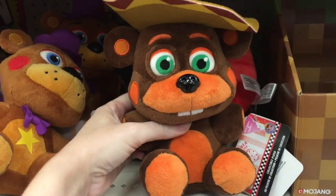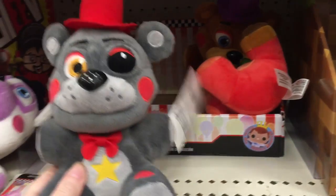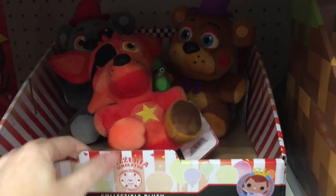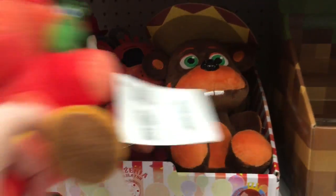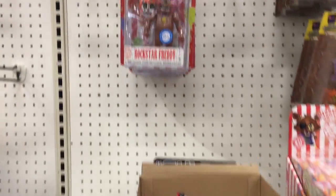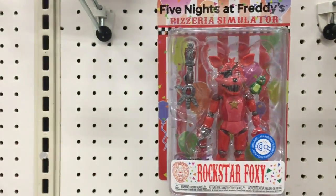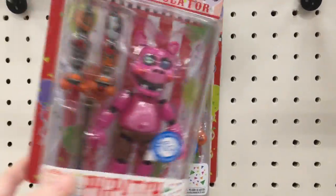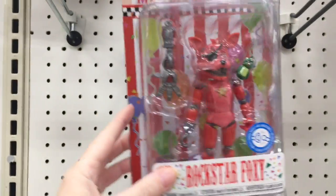We've got two more — El Chip, I've never seen him as a plushie. He's adorable. And then it looks like Lefty in back. So that's a full case — you get two Lefties, two Rockstar Freddys, two Rockstar Foxies, and then the rest of these guys. Look at how cute they are — these are $9.99. They have some of the action figures too with Scrap Baby. It looks like they have Pig Patch, Orville — we're missing El Chip, but so cool. I'm glad that in this reset Target is carrying Five Nights at Freddy's again.